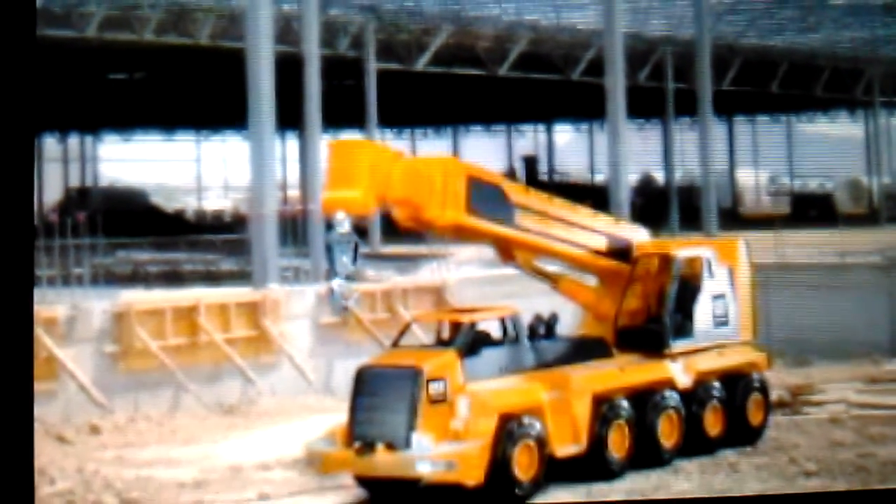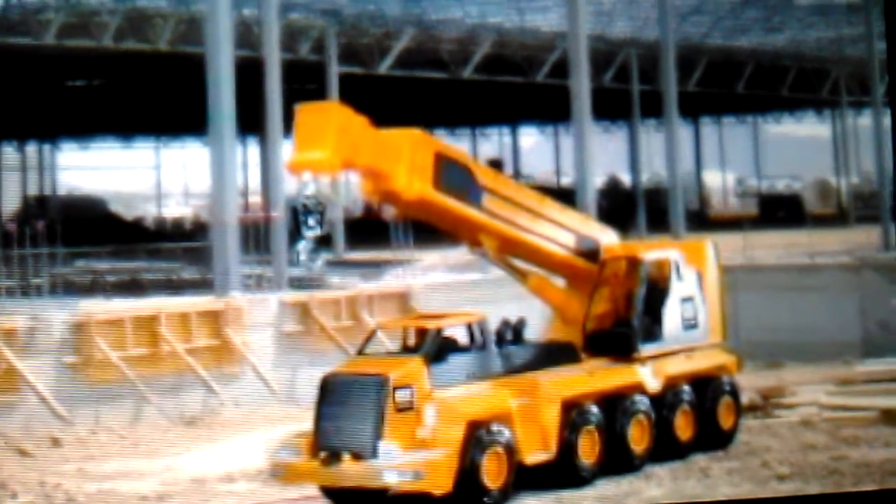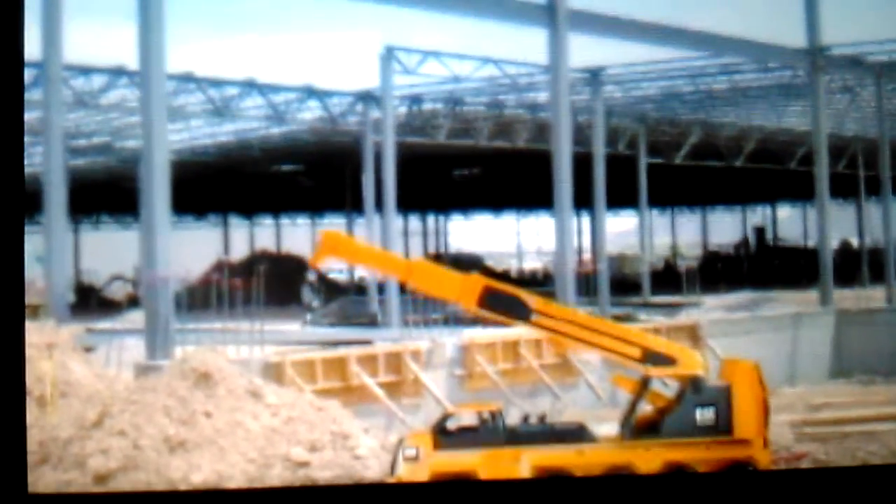It's a Caterpillar 10-wheel crane! Caterpillar tower! This massive machine really extends itself to get the job done. The tethered remote control and manually rotating cab let you control the action.